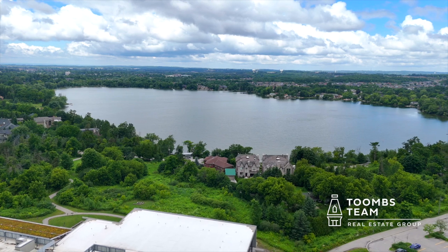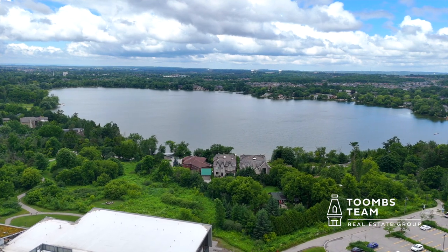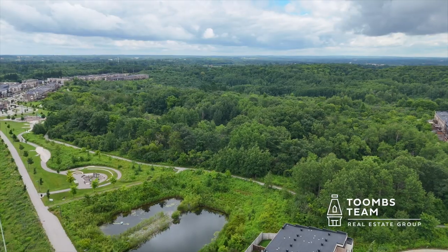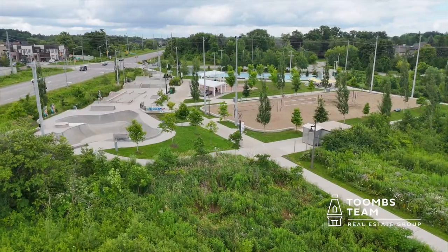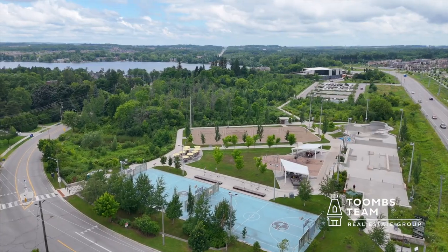The community of Oak Ridges is a very beautiful and desirable place to call home. Here in the community of Lake Wilcox there's a host of amenities, from the great trail system to the skate park and an amazing community center — there's plenty of things for the family to do here.